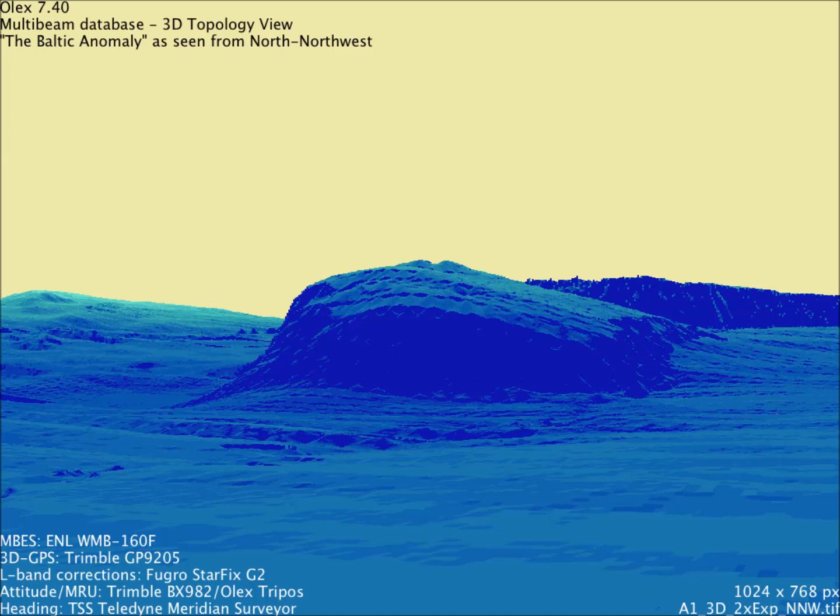So today you have seen new pictures of the object in the Baltic Sea, and you have also seen this new thing we have found. I really don't know what it is, but we will do our best to find out. Thank you.